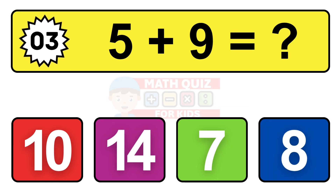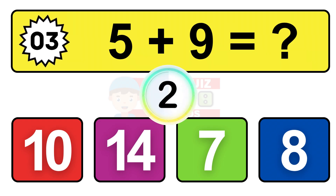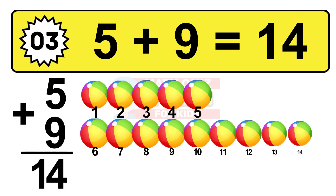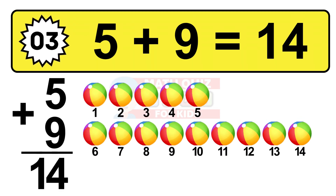Question three. Five plus nine equals what? The answer is five plus nine is 14. Let's count it: one, two, three, four, five, six, seven, eight, nine, ten, eleven, twelve, thirteen, fourteen.